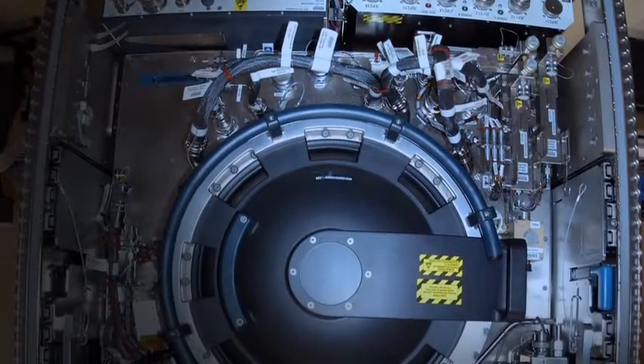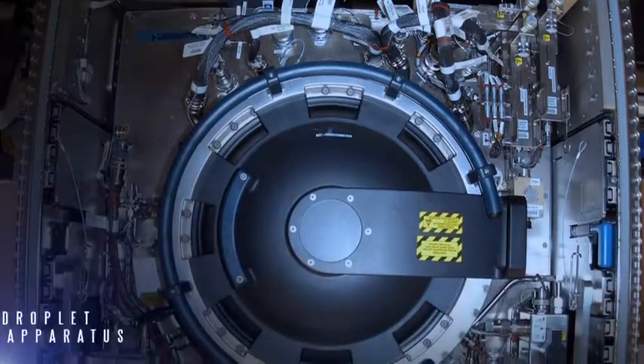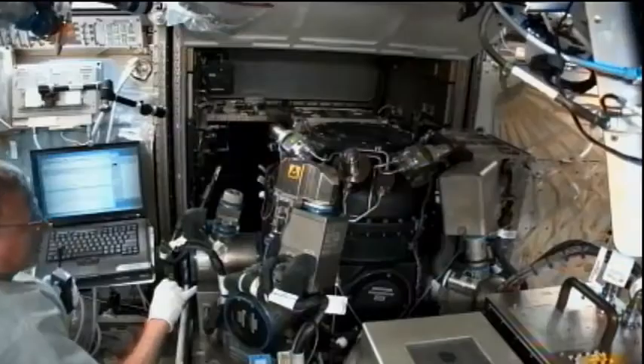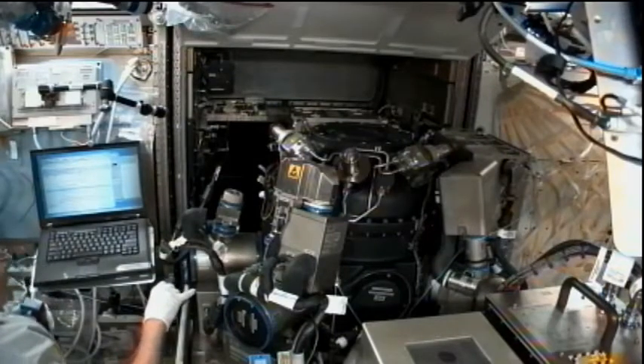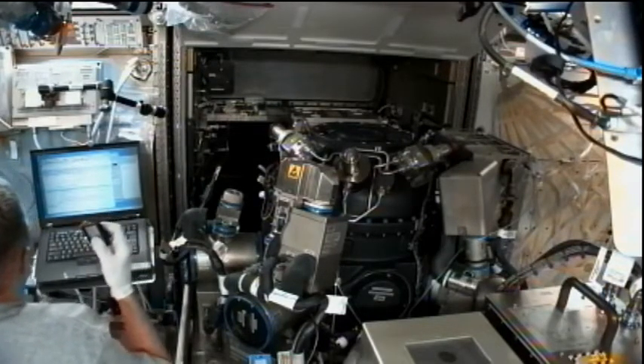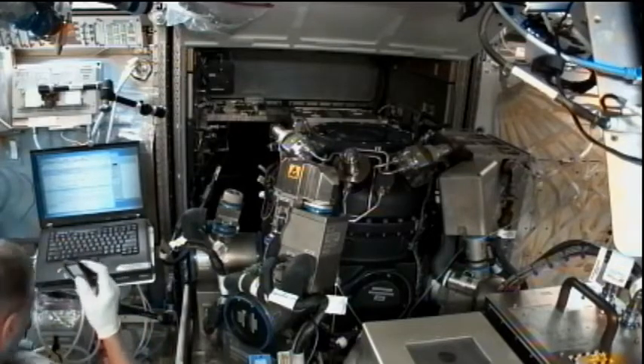In the center of the CIR is a large, round chamber called a multi-user droplet combustion apparatus. This 100-liter chamber has eight windows and five cameras that allow scientists to observe patterns made when burning fuels under different conditions.